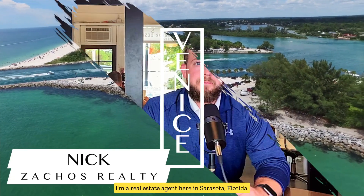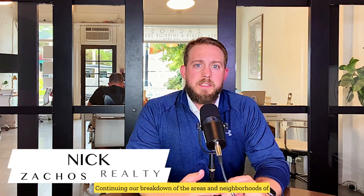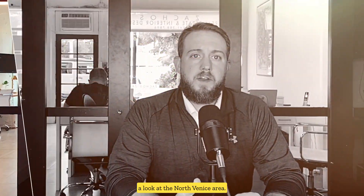Hello, my name is Nick with Zakos Realty. I'm a real estate agent here in Sarasota, Florida. Continuing our breakdown of the areas and neighborhoods of Venice, in this video we're going to take a look at the North Venice area.